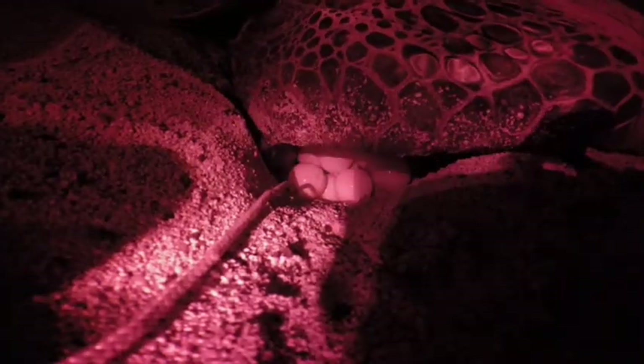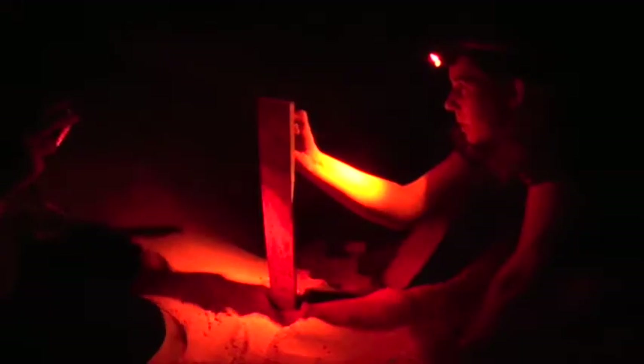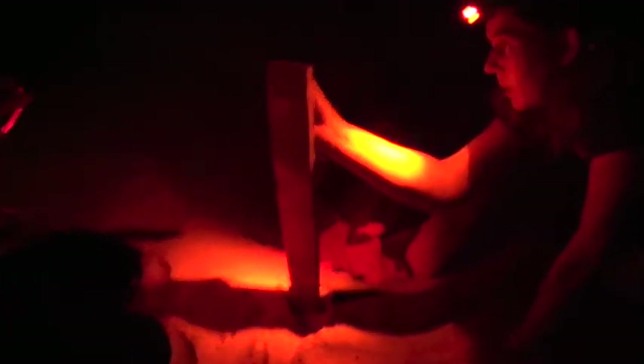We do a lot of night work where we're putting in loggers to measure the temperature of the nest over the incubation period. We're placing them on all three main nesting beaches to see how temperature varies between those beaches as well.